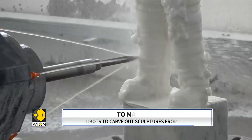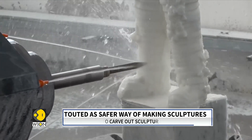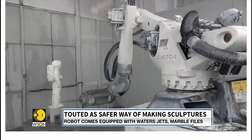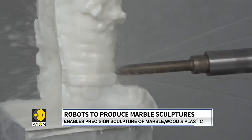After years spent developing software to create a robotic arm that can carve out precise and intricate sculptures, the BOT1 was created — a robot equipped with precise tools, giant arms, and water jets to cool off the stone.